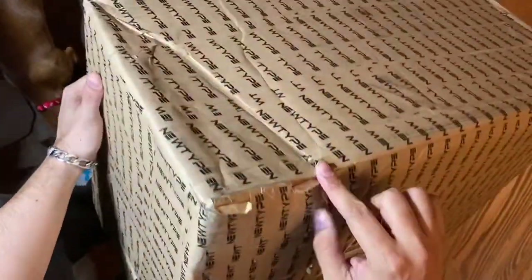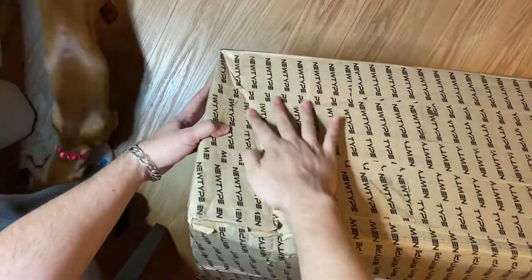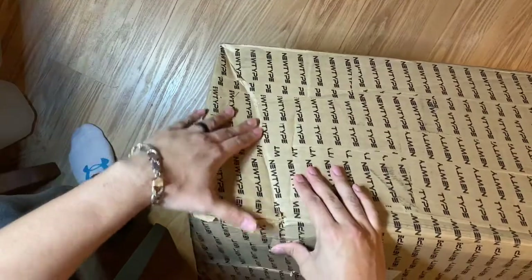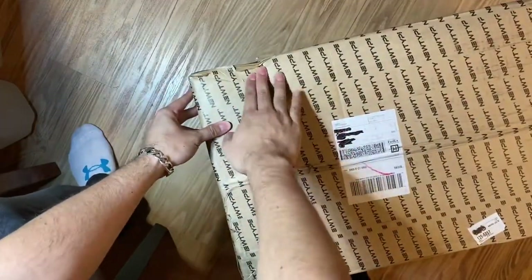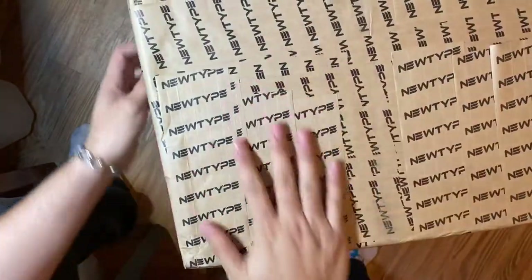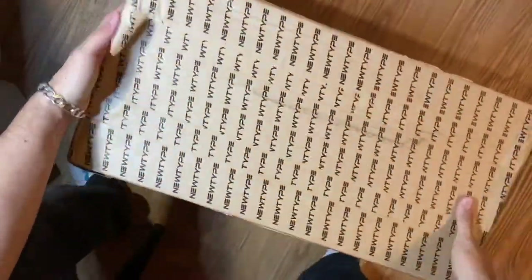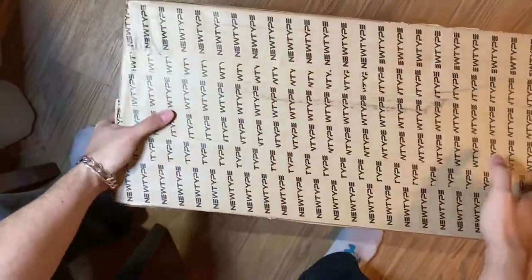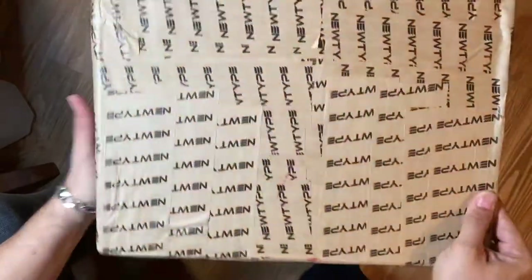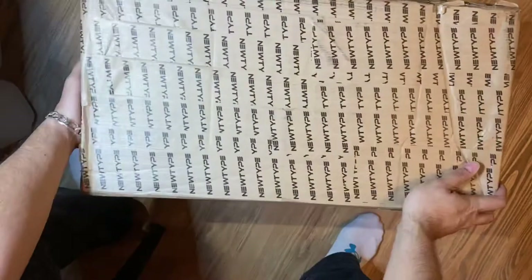A little backstory on this order — I hate ordering Gunpla kits online. One of the main reasons is because I'm a collector and I love collecting the box art. The box art has to be pristine for me to actually enjoy it. I know that's crazy. For some of you, you really don't care unless there's damage to the runners — but me, I may be a minority. Let me know down in the comments if you care about box art.